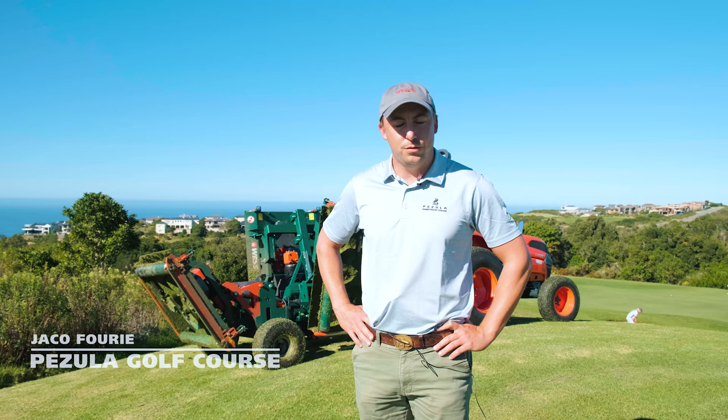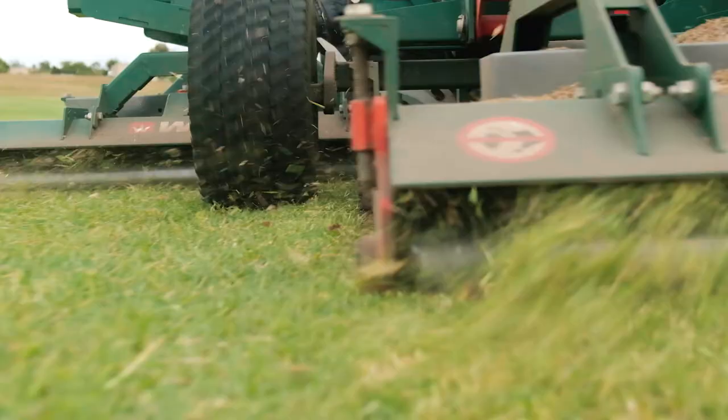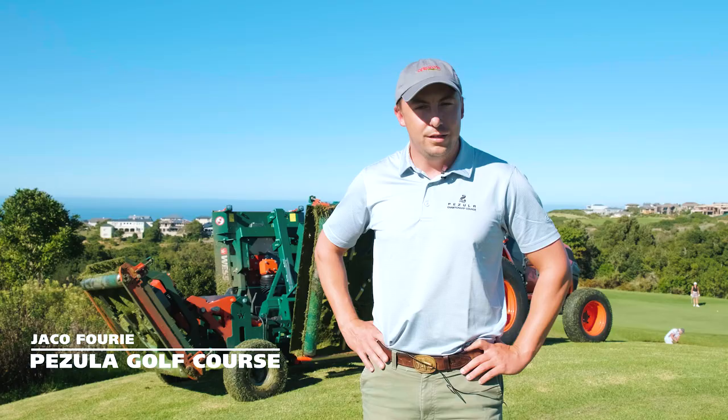Good morning, Jakuf Rie, head golf course superintendent here at Pazula. We took delivery of the Wessex CRX320 in May last year. The main focus for the machine was to save on fuel costs, but to get a bigger area done in a shorter amount of time.